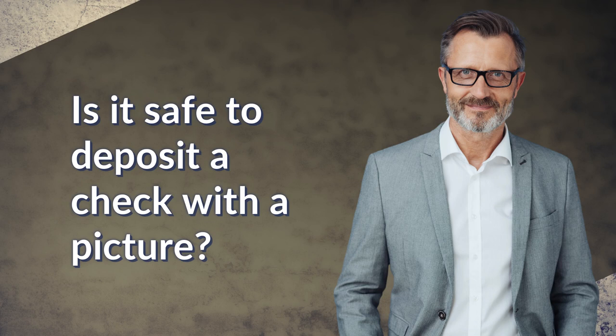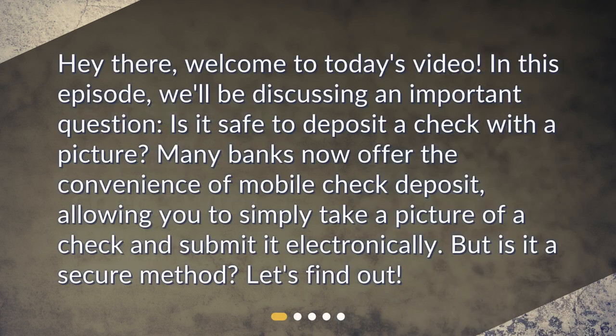Is it safe to deposit a check with a picture? Welcome to today's video. In this episode, we'll be discussing an important question: is it safe to deposit a check with a picture? Many banks now offer the convenience of mobile check deposit, allowing you to simply take a picture of a check and submit it electronically. But is it a secure method?